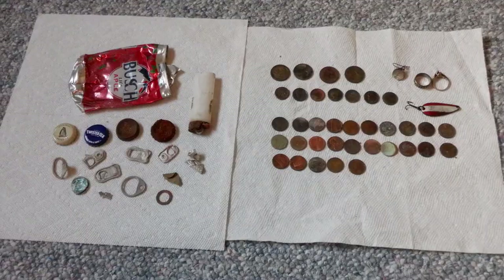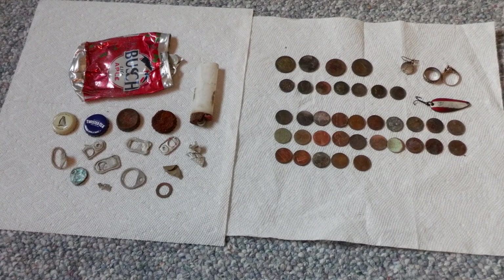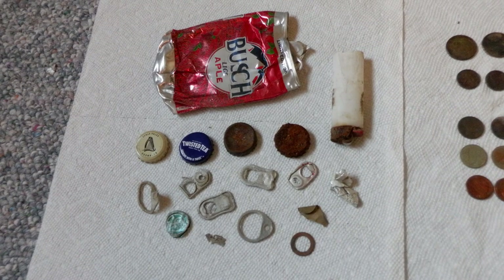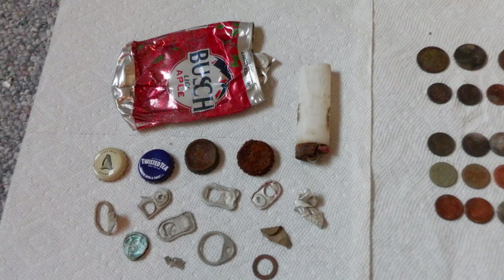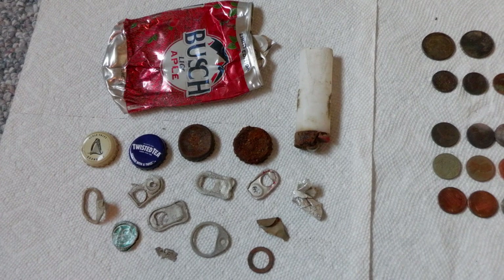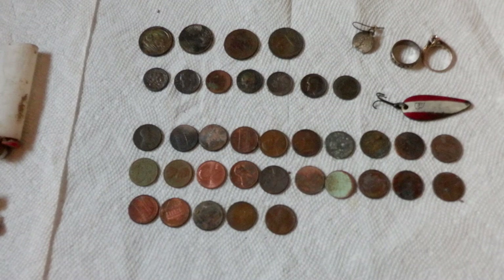This is the wrap-up for the hunt at that hangout beach. There was a lot more trash than what I'm showing — I couldn't possibly dig every signal, I'd be there for a solid month, so I was being selective. We got pull tabs, bottle caps, slider, beer can, washer, little bits of aluminum foil. For the good stuff: four quarters and seven dimes.